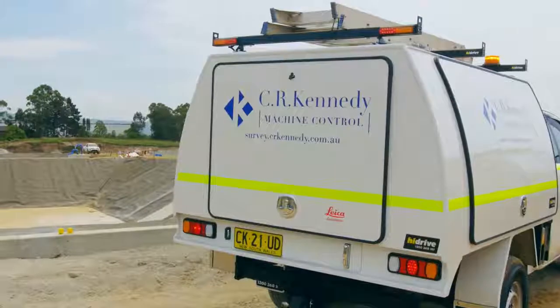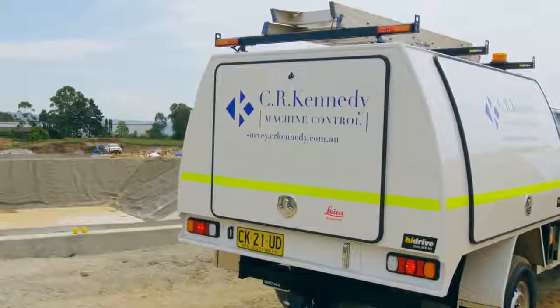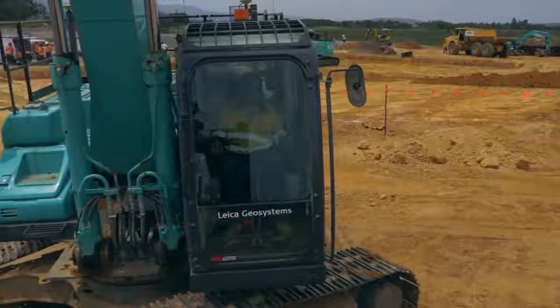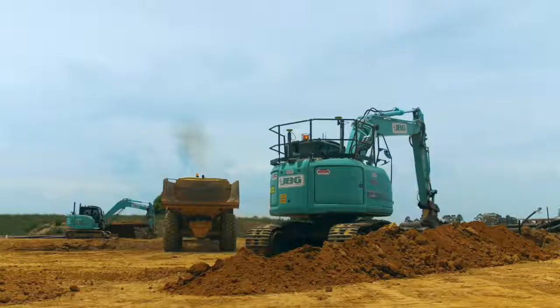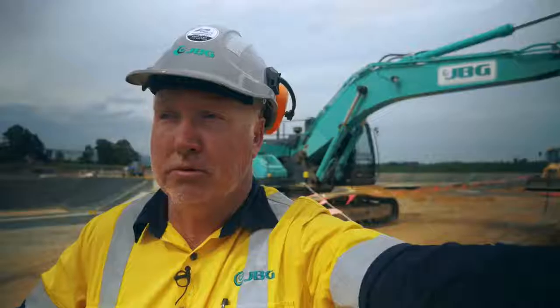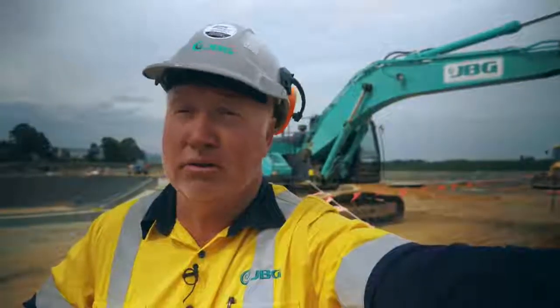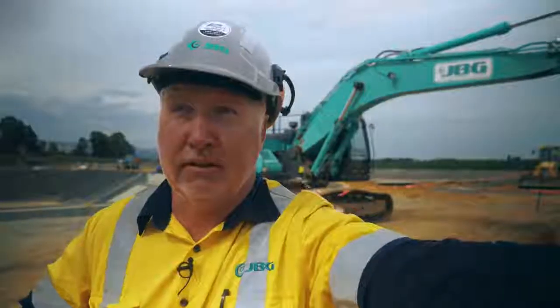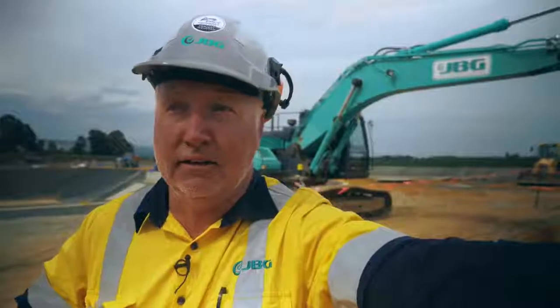This gives you the ability to walk across the site at any given point and give an RL or give a design level. It also allows you to do take-offs with one millimetre accuracy — quick calculations of volumes. It allows you to map out stockpiles. It's really unlimited. It's a sensational piece of gear and I honestly think that in the years to come every building company will be running total stations.